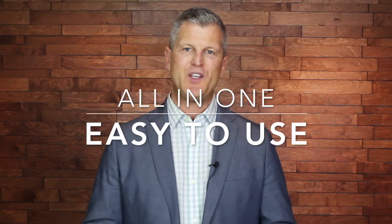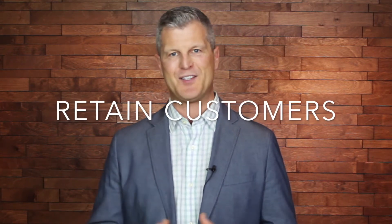V-Bout is an all-in-one, easy-to-use marketing automation platform that helps you capture leads, drive prospects through your funnel, and retain customers.